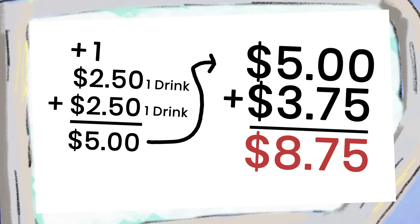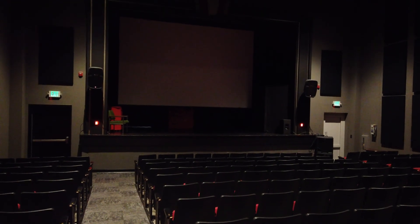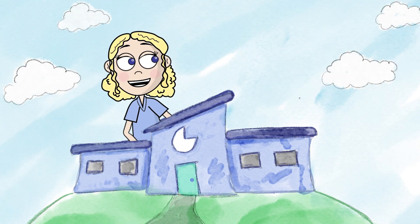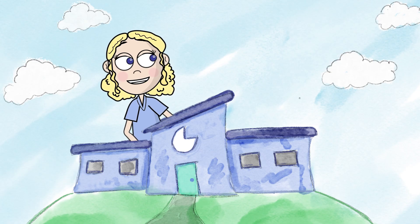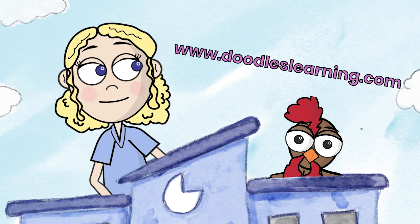A lot of you probably have a local theater somewhere in your community. Continue to support that, because it's super important for us as a society to have arts and cultural outlets so that we can continue to grow and become awesome human beings. This is the Avalon Theater and this is How It's Math. Want more information about how math is used in the real world? Make sure you check out our website at www.doodleslearning.com. Bye!